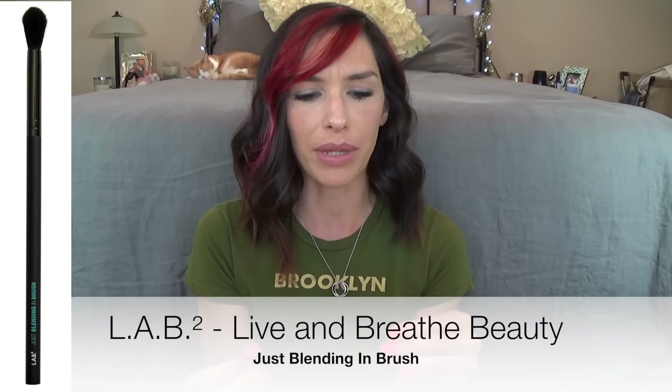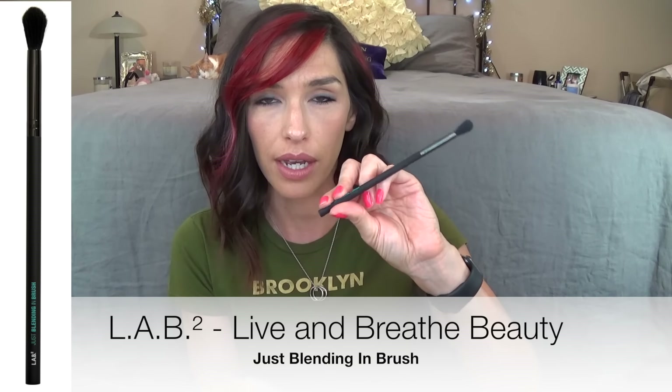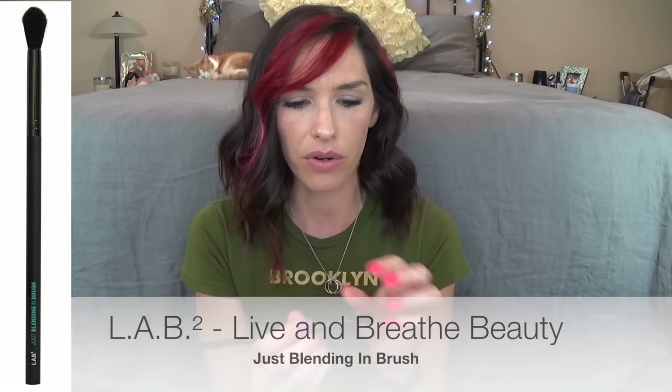This is the Just Blending In Brush from Lab Squared. The handle is very nice, I like the shape of it. But the bristles — I mean, this is a nice shape blending brush, but these are really poor quality bristles. It looks like a crappy paintbrush that you would give to your kids. In fact, I'm probably going to do that — give this to my kids, because this is not the quality of brushes I am used to. It's okay, I used it today, and I'm not ever going to use it again. That's all we're going to say about that one.